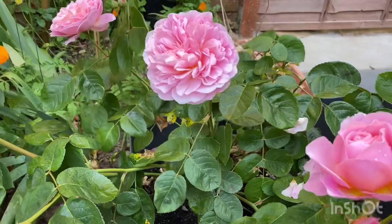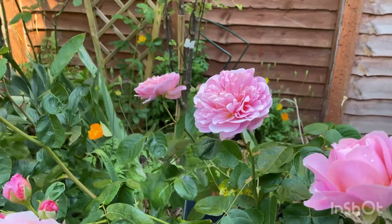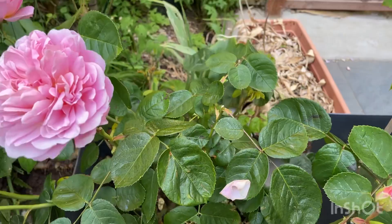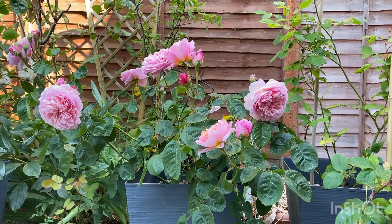This rose is called Eustacia Vye. Here's a fresh bud, this one is in the middle stage, and this one is a few days old. Look at the amount of buds on this one stem. I've also got three or four fresh canes coming through, so in a couple of weeks' time she will give me an amazing show of color and fragrance. She really deserves that recognized spot in the collection.